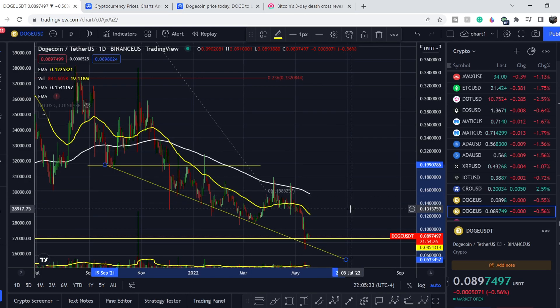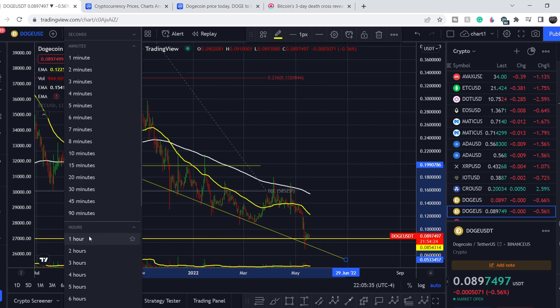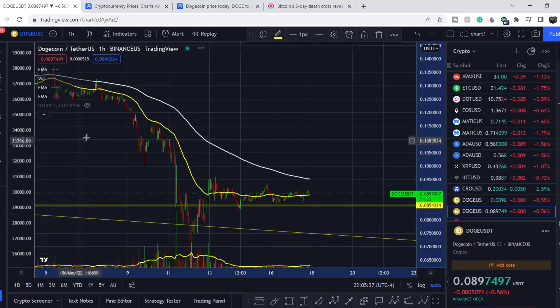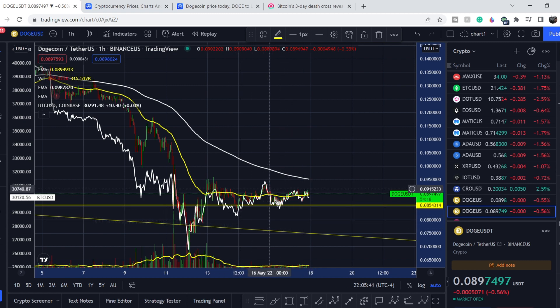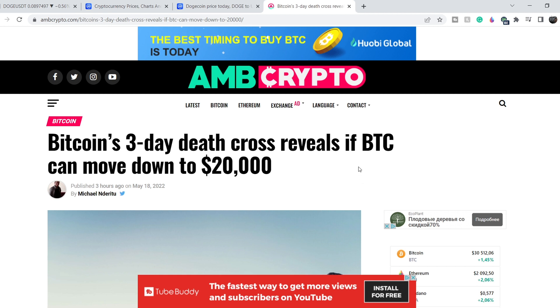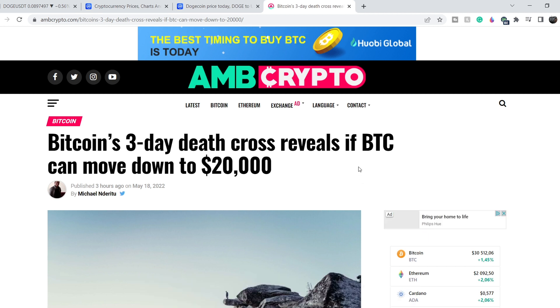Let me switch to the hourly time frame and add the Bitcoin price action on this chart. As you can see, Dogecoin mimics the price action of Bitcoin, which means the major catalyst for all cryptos right now is Bitcoin. That's why we have to keep an eye on Bitcoin.